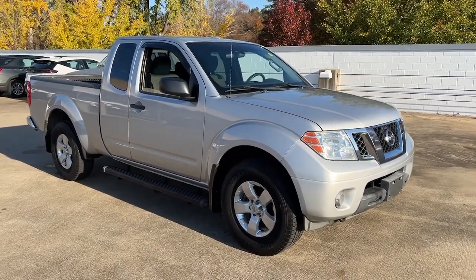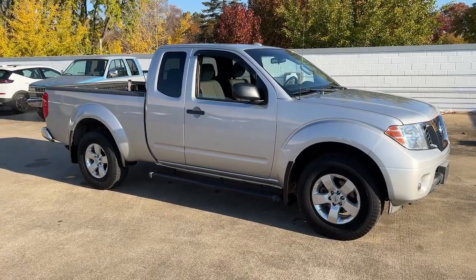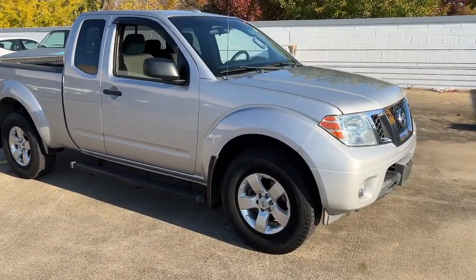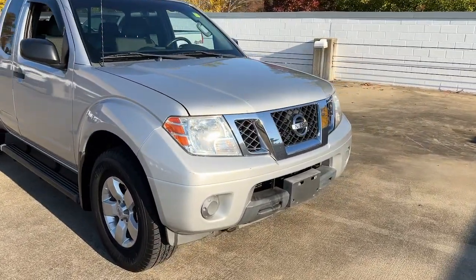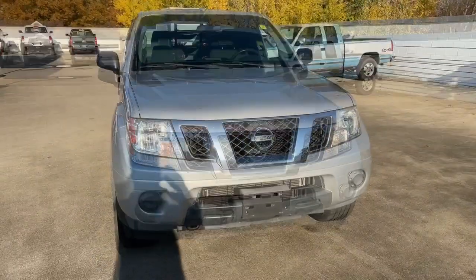You're gonna love the 2013 Nissan Frontier. This vehicle is an outstanding buy with fewer than 150,000 miles on the odometer. You'll be ready for the job or off-road recreation in this remarkably affordable Frontier.